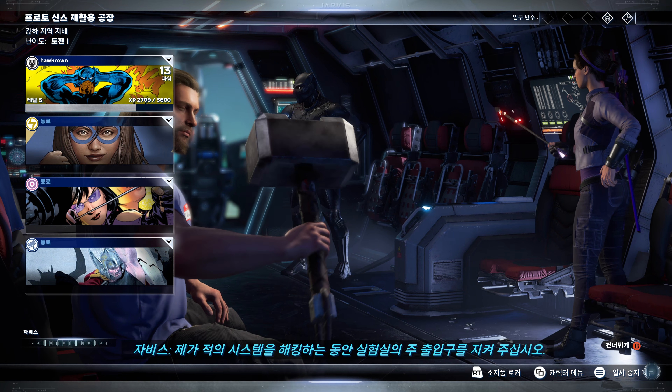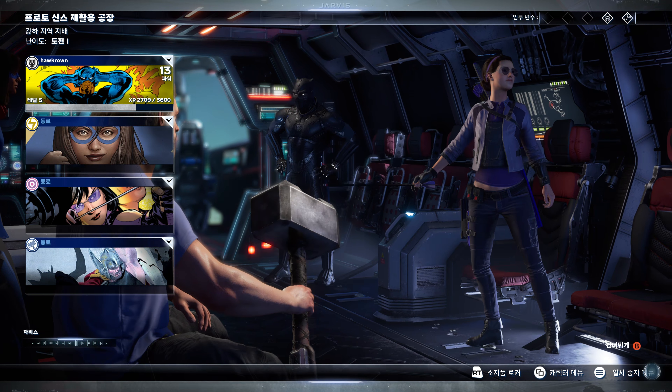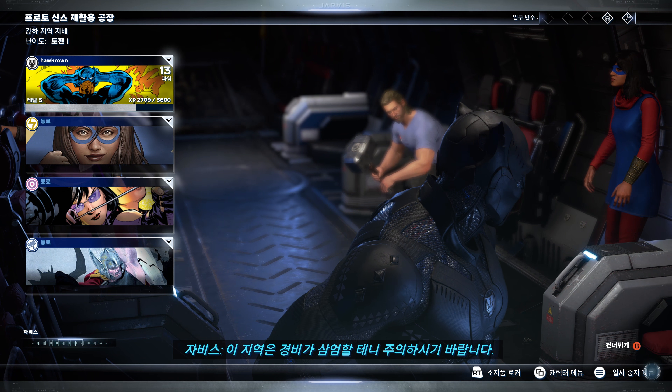Defend the lab's main access point while I hack into their system. Warning — this area will be well defended.